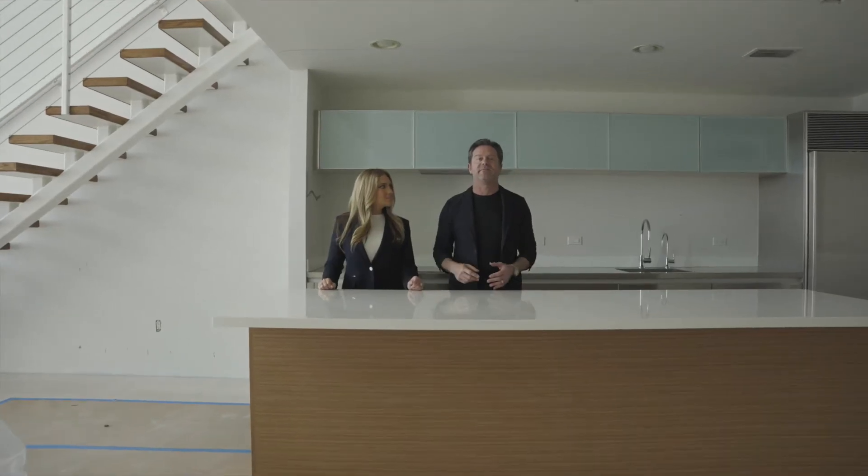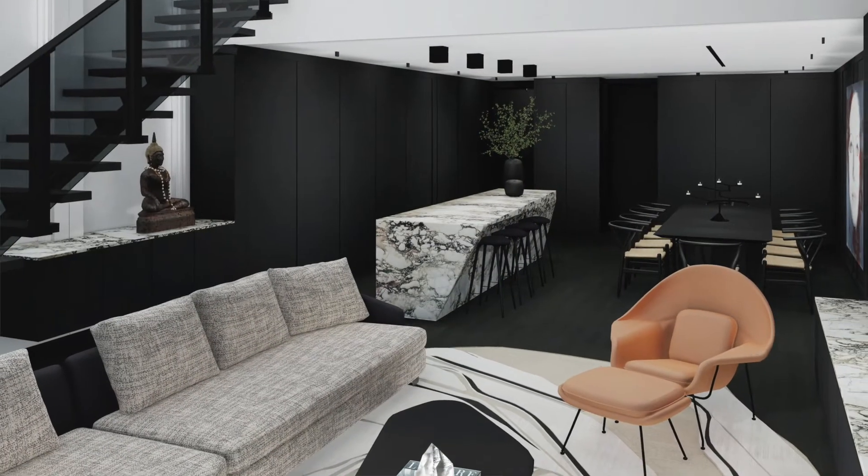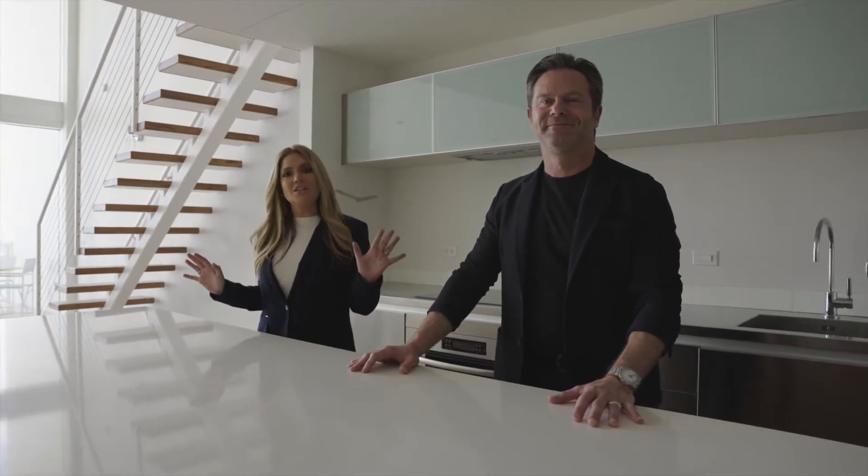The kitchen is right in the middle of the main living area and we want it to unite everything. One of the things we're doing is adding more storage cabinets that we sorely need — in the main entrance and in the back of the dining room. This will give us a feeling of one very large space where everything interacts seamlessly.